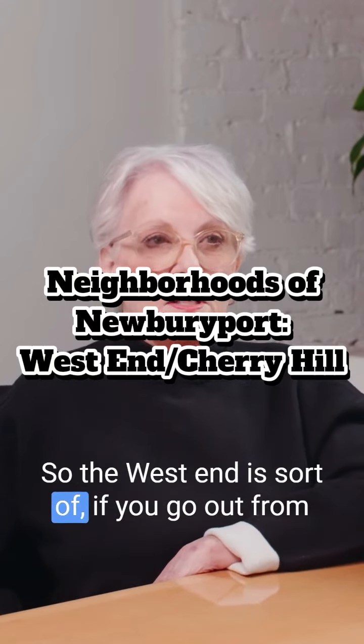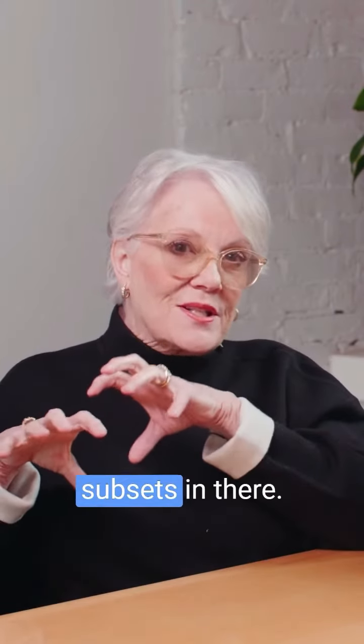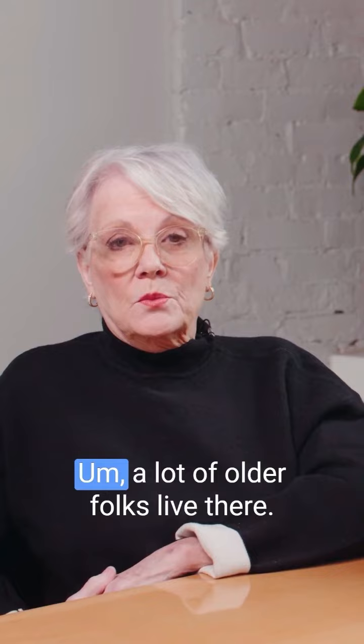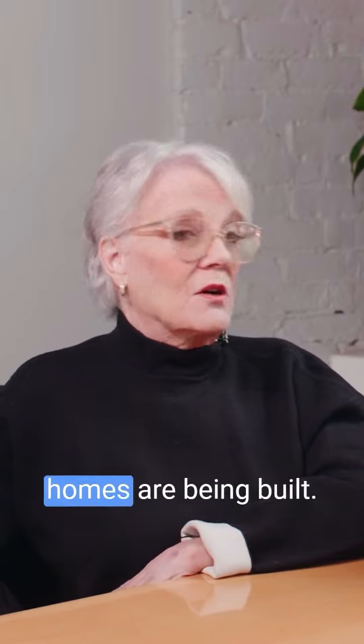The west end is sort of if you go out from Atkinson Common to the west. There are kind of three little separate subsets in there. There's the Ferry Road, Mosley Ave area which was traditionally very small — a lot of retirement size homes, a lot of older folks lived there. Tons of little capes, 1,200–1,400 square feet, which are all being torn down and new homes are being built.